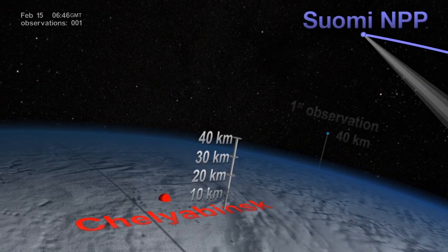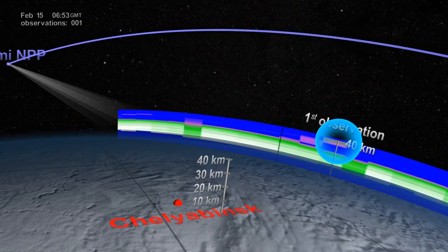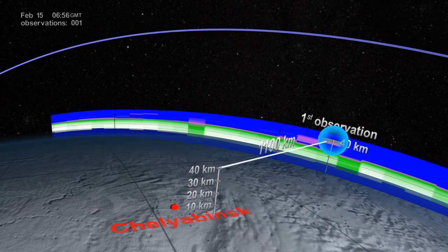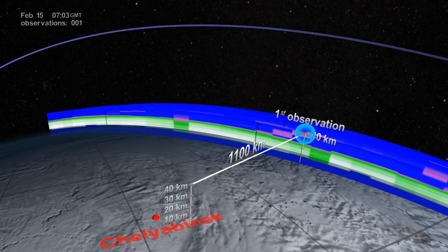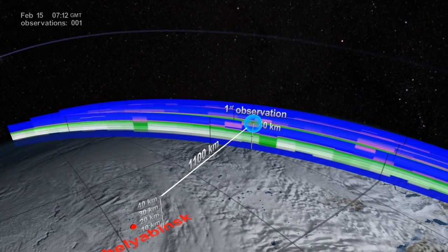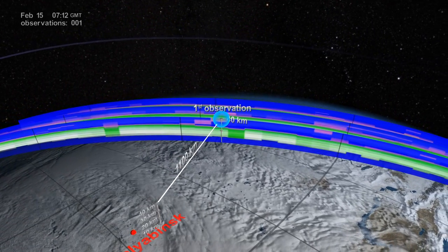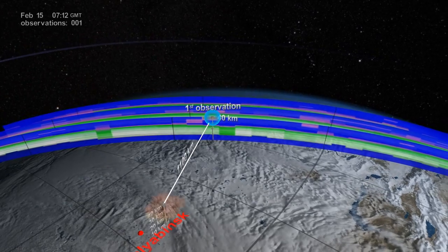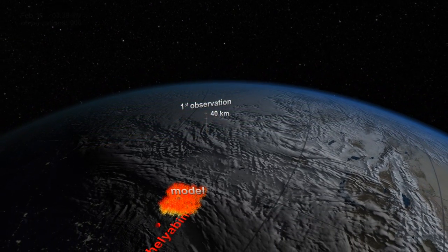The highly sensitive OMS instrument on board the Suomi NPP satellite made its first observation of the plume nearly three and a half hours later — an entire 1,100 kilometers east of the explosion and already at 40 kilometers altitude, well into the Earth's stratosphere. This was a surprising observation, since the stratosphere usually acts as a barrier that caps aerosols trying to rise up from the lower atmosphere.